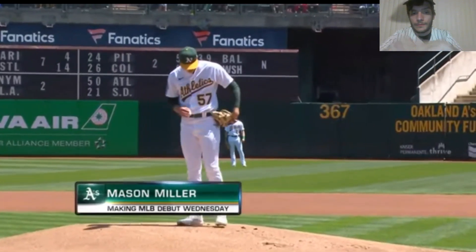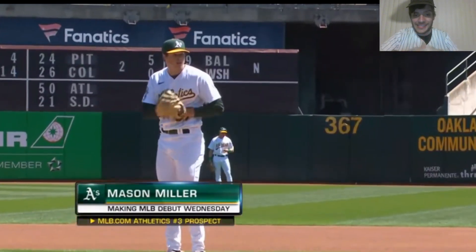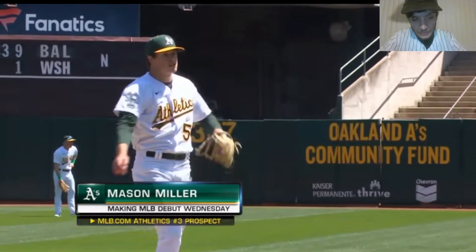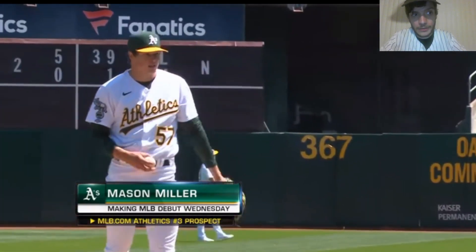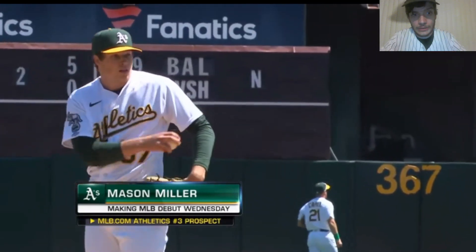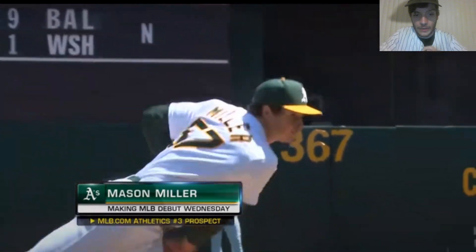It is big league debut season, and it is Mason Miller season. This young man has got a complete package, and it is filled with horsepower, folks. We got a 100-mile-an-hour fastball, a changeup north of 90 miles an hour, believe it or not. Great slider, cutter — this young man is ready to burst on the scene.